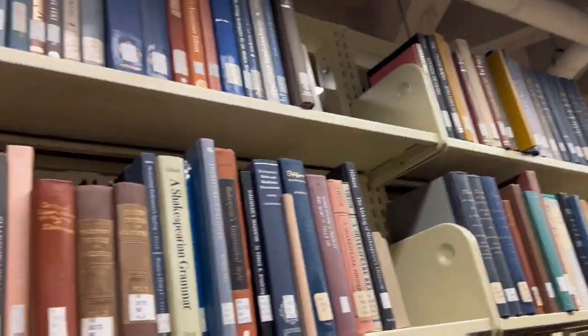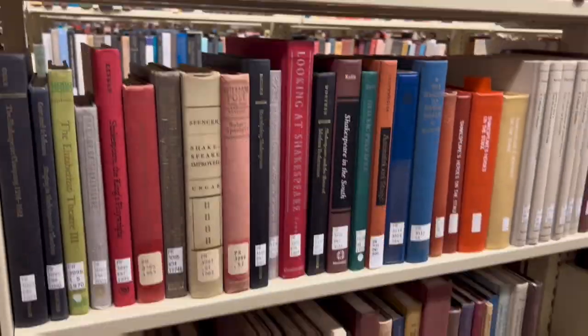Finally, the fourth floor has the general collection, which is made up of a plethora of different books. Thank you for watching!